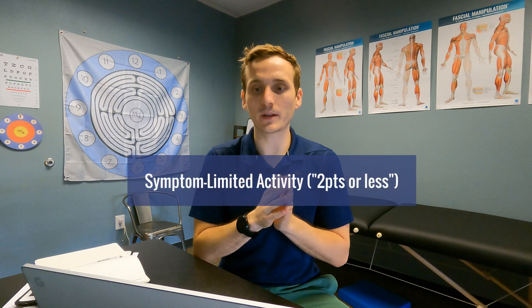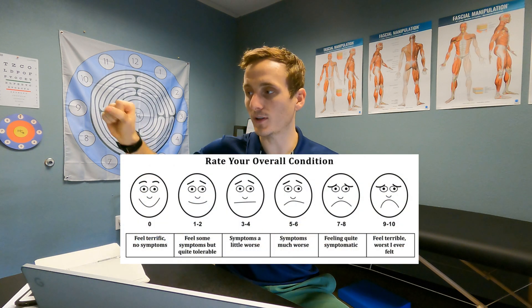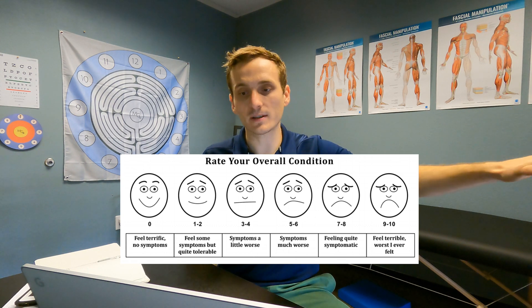Exercisers just recover faster. When we're looking at symptom-limited activity, you're looking at a 10-point scale — you're not going to allow your symptoms to increase more than two points. You're encouraged to walk your dog, hang out with your friends, scroll TikTok, read a book, sit outside — do those things as long as your symptoms don't flare or increase more than two points. On that scale, 10 is feeling your worst, zero is feeling your best with no symptoms at all.